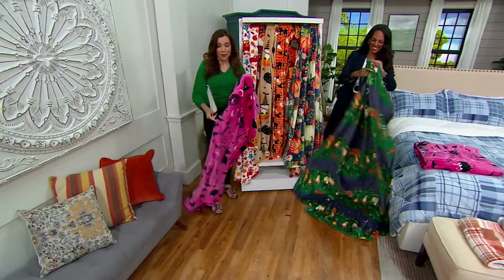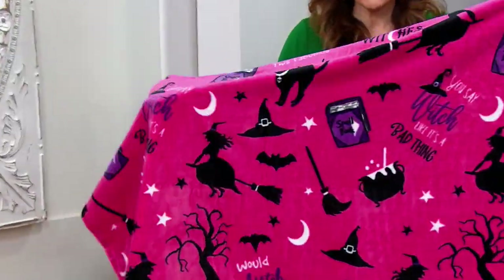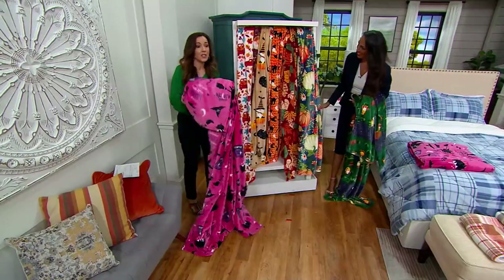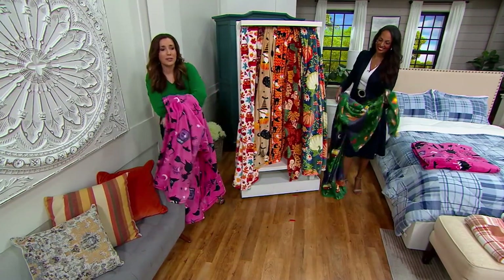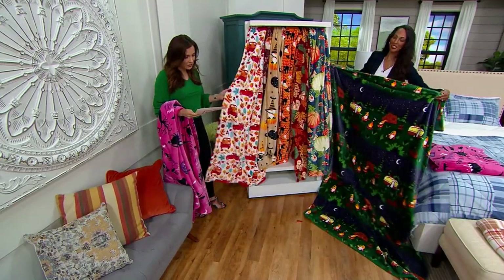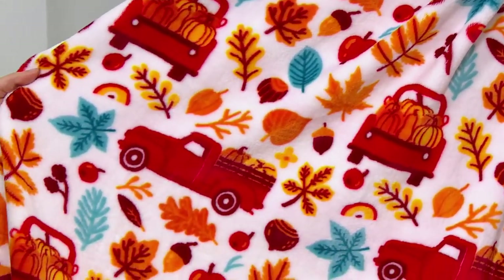I want to go through the choices one more time, because these are flying out of here — pun intended. This is the Witches — three easy payments of $5.99 and getting really limited. We have fewer than 600 left in the Witches. What a great gift for the grandkids, the nieces, the nephews, your own kids — or my mom would love this one. What a really lovely gift. Here is Red Truck — beautiful for fall, not necessarily Halloween at all. Only 900 left.